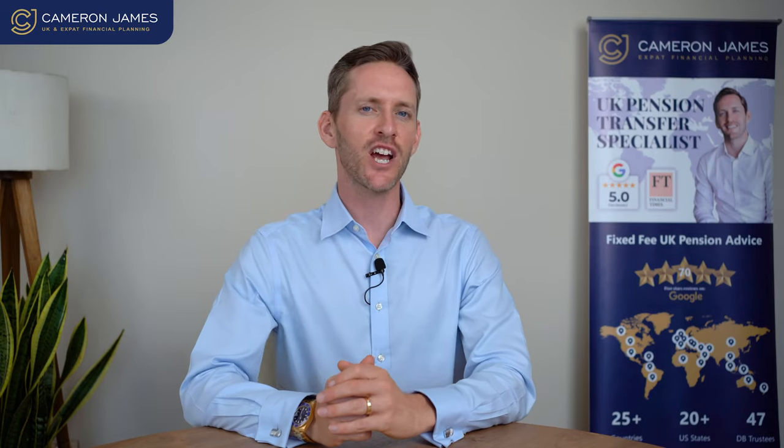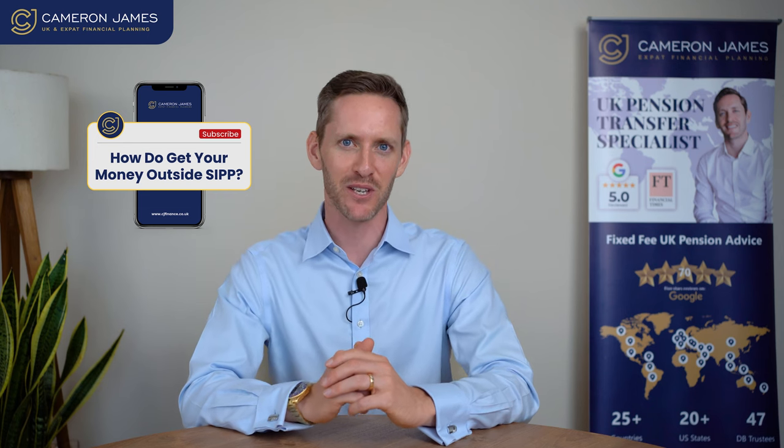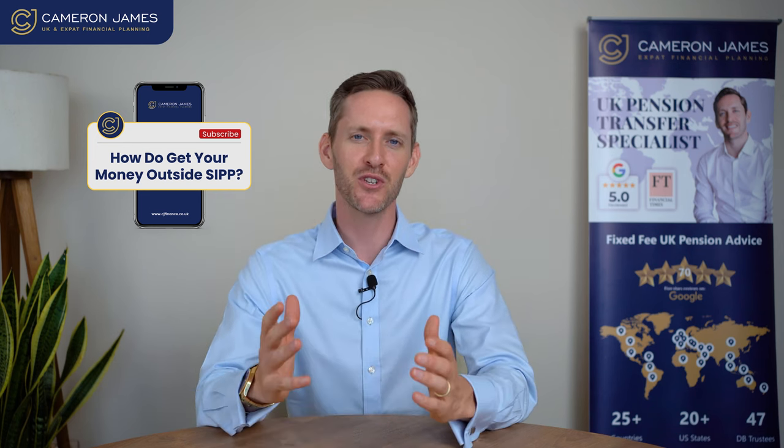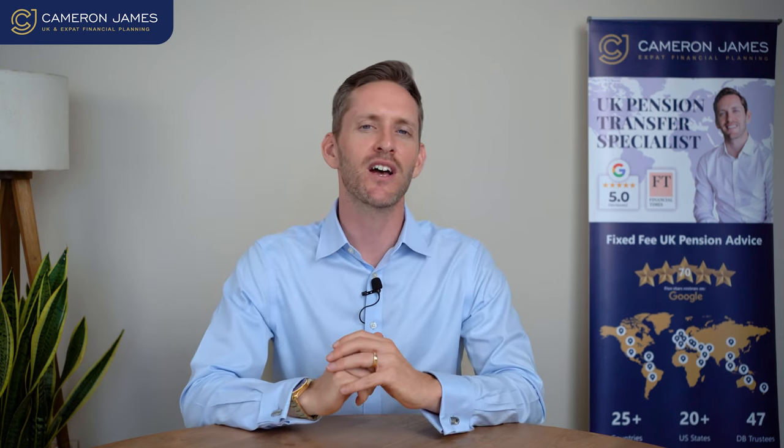Hi subscribers and welcome back to the channel. Today we're going to be mixing it up. We're going to be talking about how do you get your money outside of your SIP. We're always talking about investments, doing transfers, what happens in retirement, what happens when you want to draw down money, how easy is it, how fast is it. We'll be covering all of this in today's video.